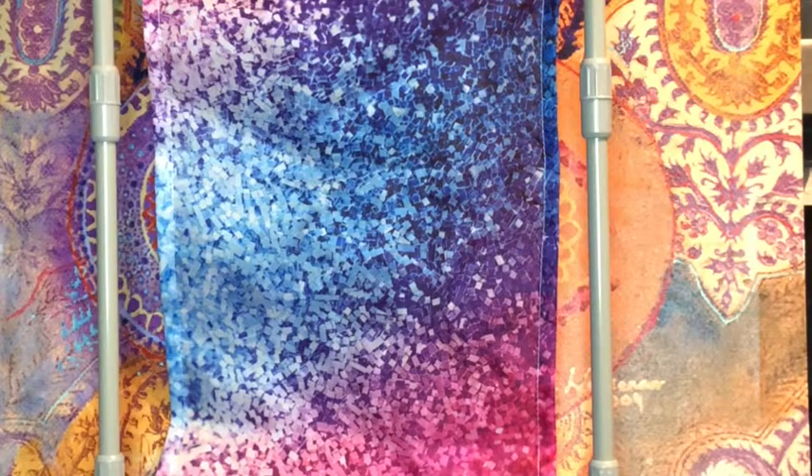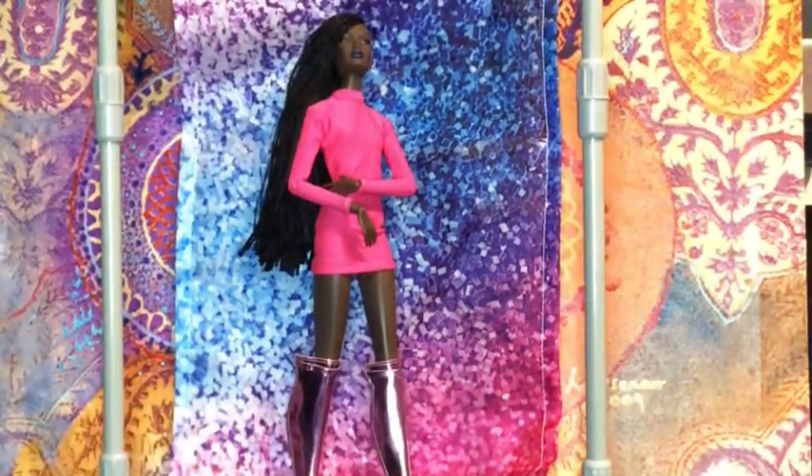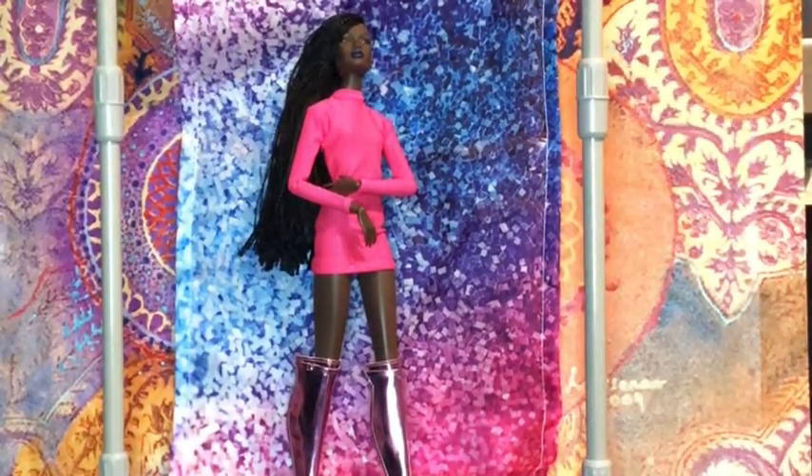Now let's move on to outfit number two. There's a little thank you on the tissue paper that says 'Thank you for all your support.' So let's take a look at this outfit, which is this very beautiful form-fitting pink dress.